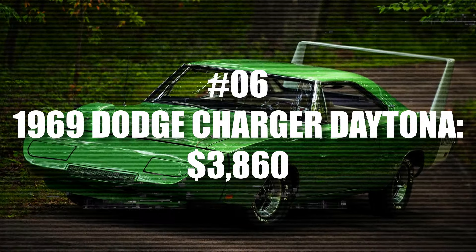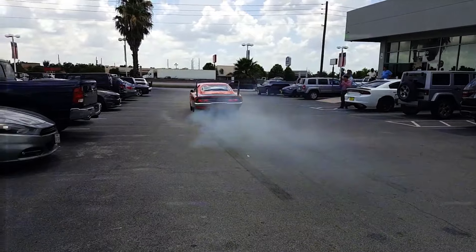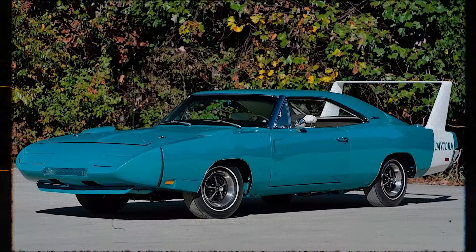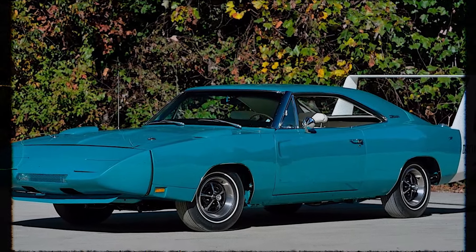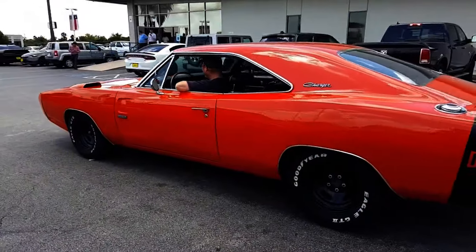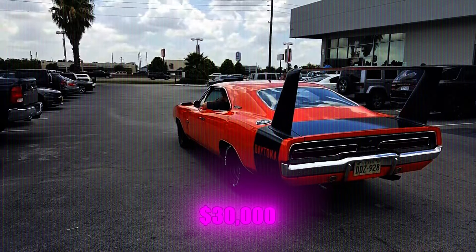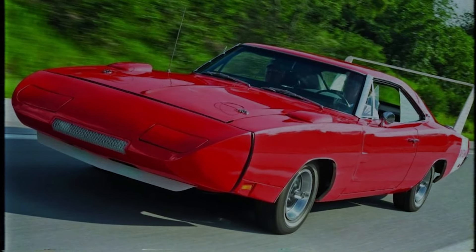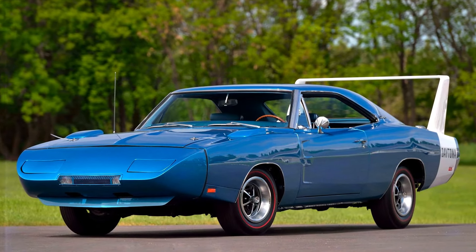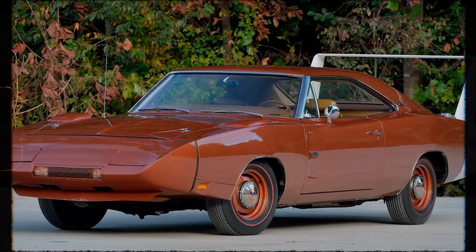Number 6: 1969 Dodge Charger Daytona. The 1969 Dodge Charger Daytona is one of the most iconic muscle cars ever, known for its unique design and outstanding performance. Built for racing, even the consumer versions had engines producing at least 375 horsepower. Its original price was $3,860, which after adjusting for inflation would be over $30,000 today. Only about 500 of these cars were ever made. One particular 1969 Dodge Charger Daytona sold at auction in 2022 for an impressive $1.32 million.